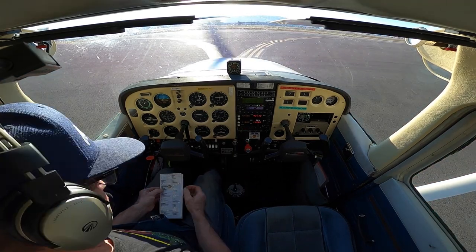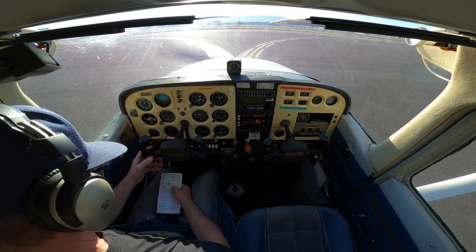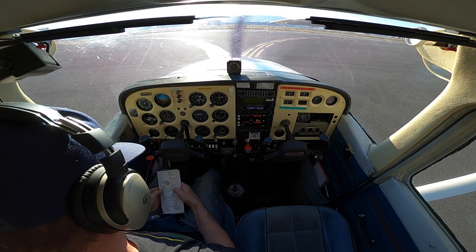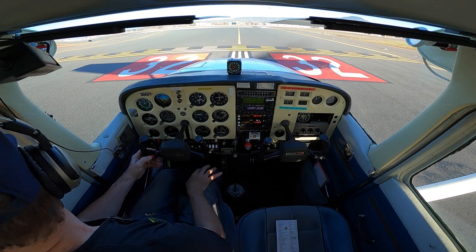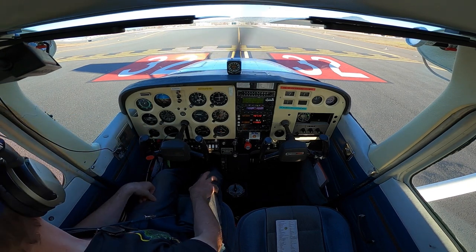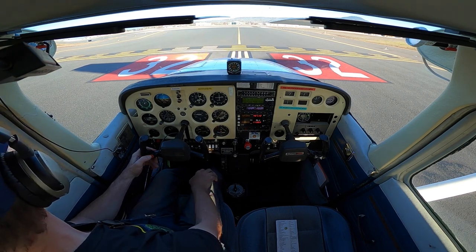After landing. Flaps up. Runway 32 taxi via Alpha. 33 Quebec. King Air 2 Charlie Yankee, Medford Tower, early left turnout approved, runway 32 clear for takeoff. Medford Tower, Cessna 3833 Quebec at Alpha 1 for 32, closed traffic, full stop. Cessna 3833 Quebec, Medford Tower, make left traffic, runway 32 clear for takeoff. Runway 32 clear for takeoff, 33 Quebec.